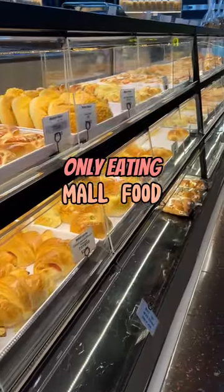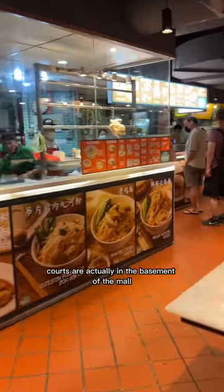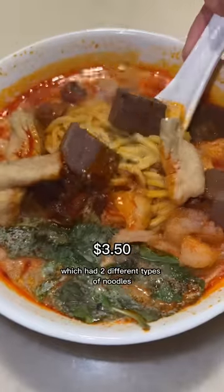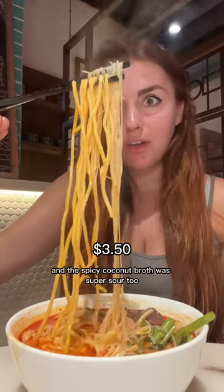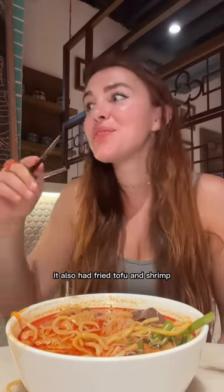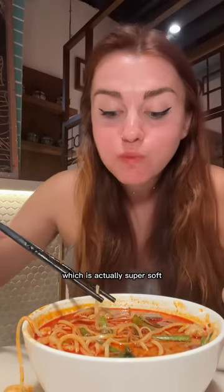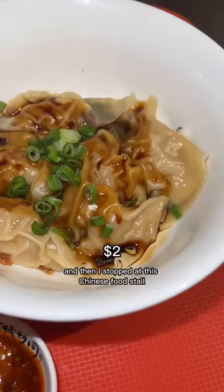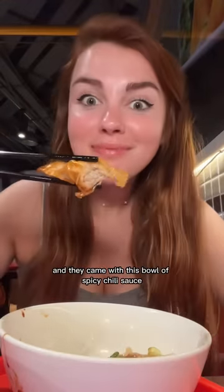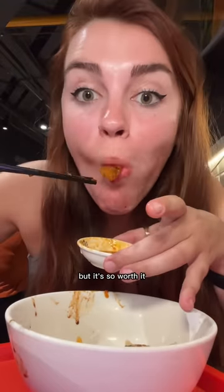Only eating mall food for a full day in Malaysia. In Asia a lot of the food courts are in the basement of the mall and they're massive with so many different options. I started with some curry mee which had two different types of noodles. The spicy coconut broth was super sour too - such a complex flavor. It also had fried tofu and shrimp and these cubes of congealed blood which is actually super soft. Then I got these pork dumplings that just melted in my mouth, served with a bowl of spicy chili sauce that literally makes your eyes water - so hot but so worth it.